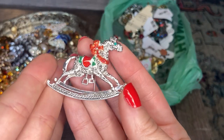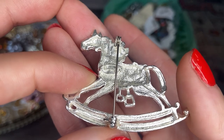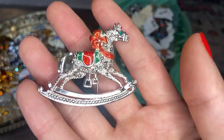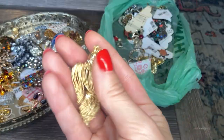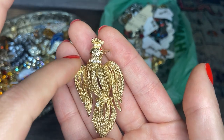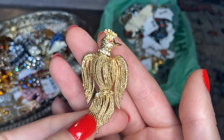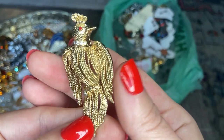This is a pretty Christmas rocking horse in silver tone with some enamel and a little green rhinestone eye. And this one is Danecraft. I have some sterling silver Danecraft brooches, but those are marked sterling — this one is not, so I'll test it. Then here's a really interesting bird with a rhinestone collar and a little rhinestone eye. It almost looks like a phoenix. No markings, but it's beautiful — really interesting the way it's made with these almost chains to represent the feathers.